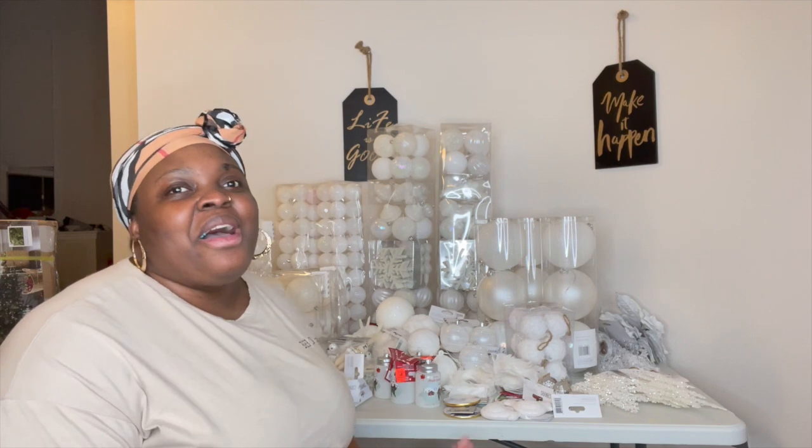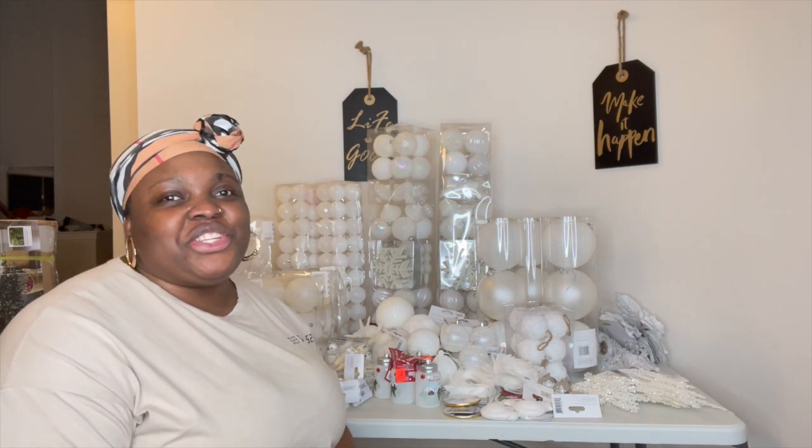Guys, if you hear a little angel in the back, that's baby Gigi — that's my baby — and I'll start showing you guys what I picked up.